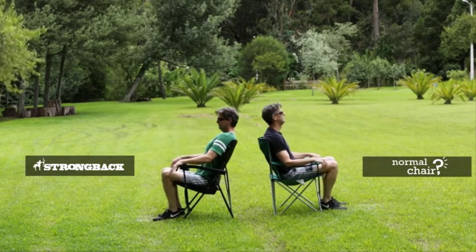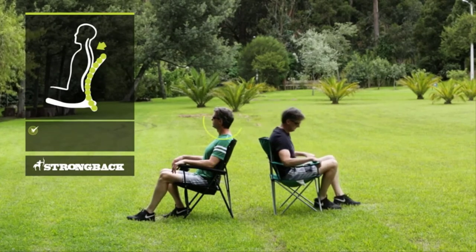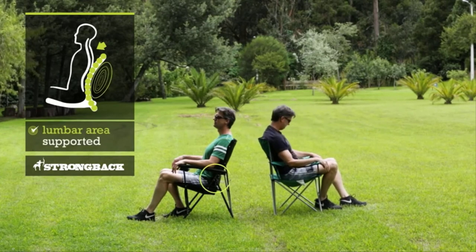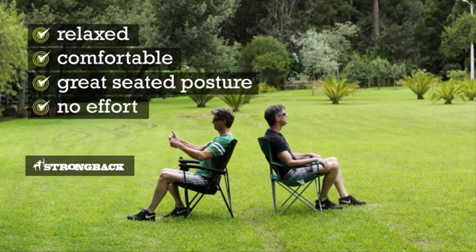You can see right away in the Strong Back Chair on the left, my whole spine is aligned better. My shoulders are back, chest is out, head is comfortably supported by my neck, and my lumbar area is completely supported. I'm relaxed, comfortable, with great seated posture, with no effort.